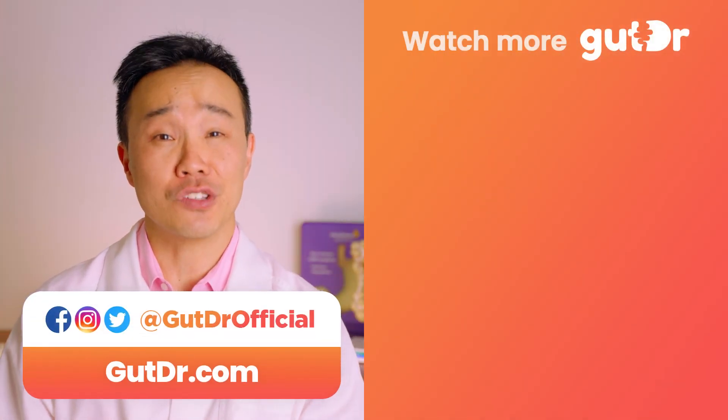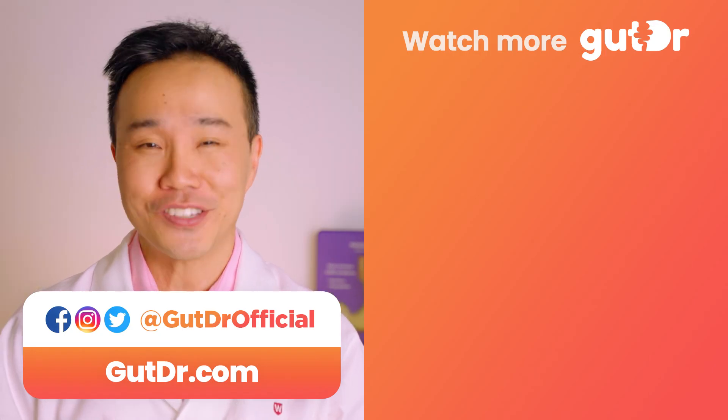I hope you've enjoyed this video. Let me know if you've got any questions or comments down below. Thanks for watching, and I'll see you next time.